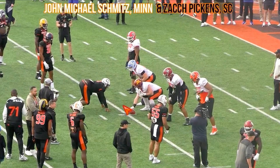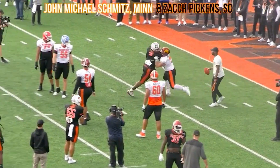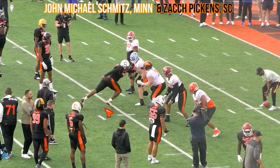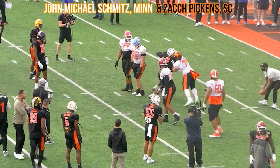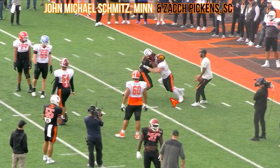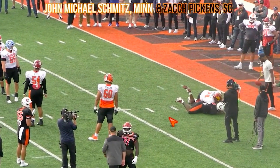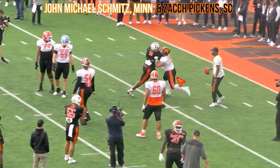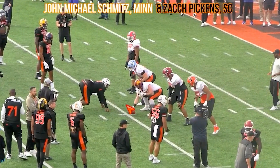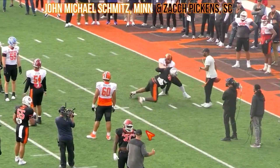This was a good matchup — good versus good. John Michael Smiths, the center out of Minnesota, versus Zach Pickens out of South Carolina. You see the quickness and strength of Pickens, and Smiths is able to recover a little bit. Good first step by Pickens — goes to that rip, gets into the half-man relationship, meaning Smiths isn't able to stay head up with him. That opens his shoulders and rips through, keeps the feet driving. Smiths goes to the hop step and finishes, but you're finishing at eight yards of depth. On Smiths' end, you'd want to take one more step, get head up — getting into that half-man relationship lets Pickens get there.